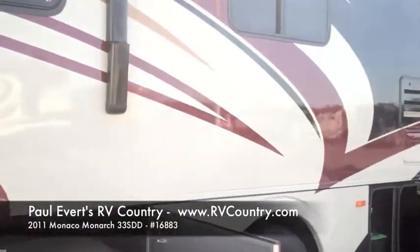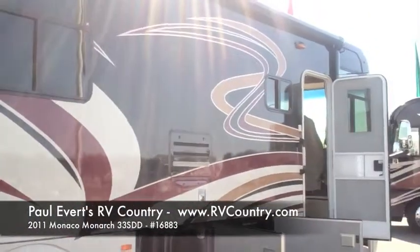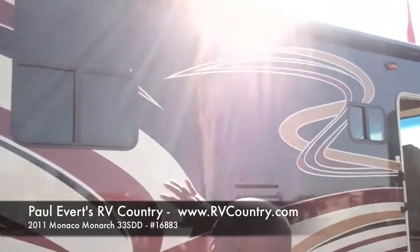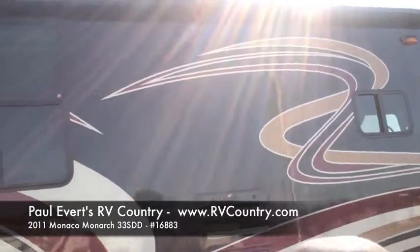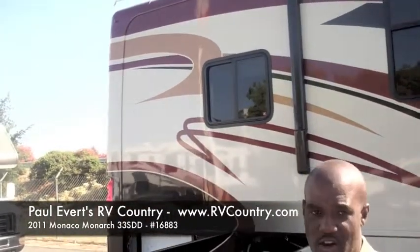As we back up and look at the side of the motorhome, we've got dual pane windows and a power awning. We've got a one-piece fiberglass roof with ladder access to get on top of the roof and clean the coach.